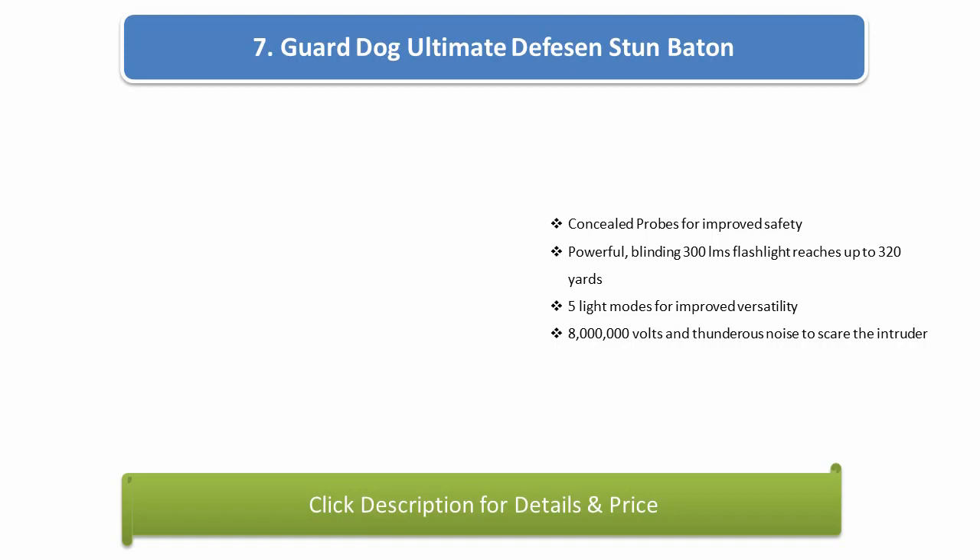Number 7: Guard Dog Ultimate Stun Baton. Concealed probes for improved safety. Powerful blinding 300 lumen flashlight reaches up to 320 yards. 5 light modes for improved versatility. 8 million volts and thunderous noise to scare the intruder.